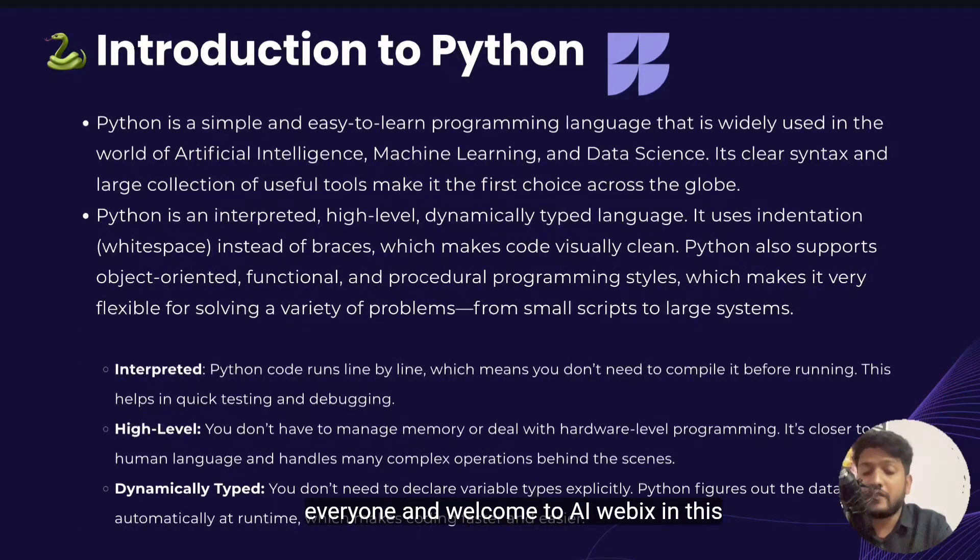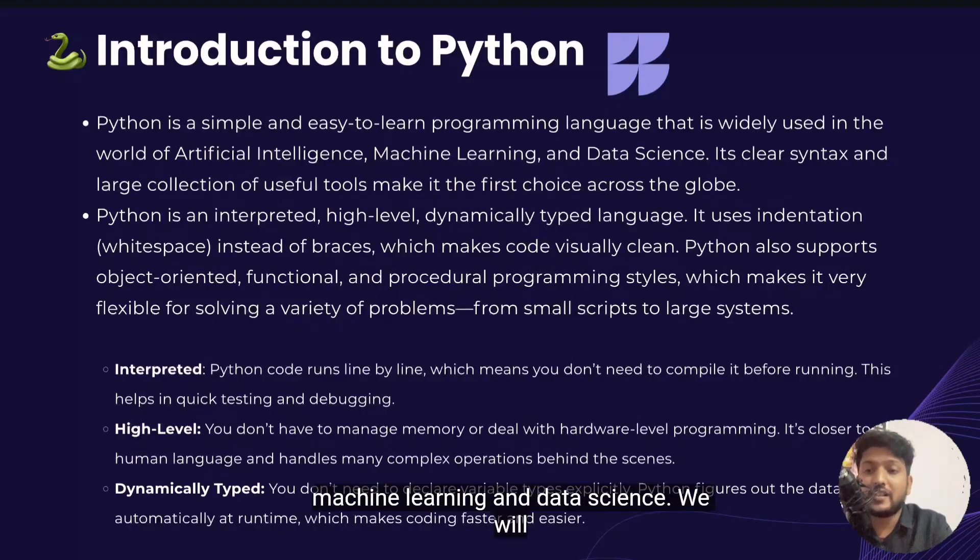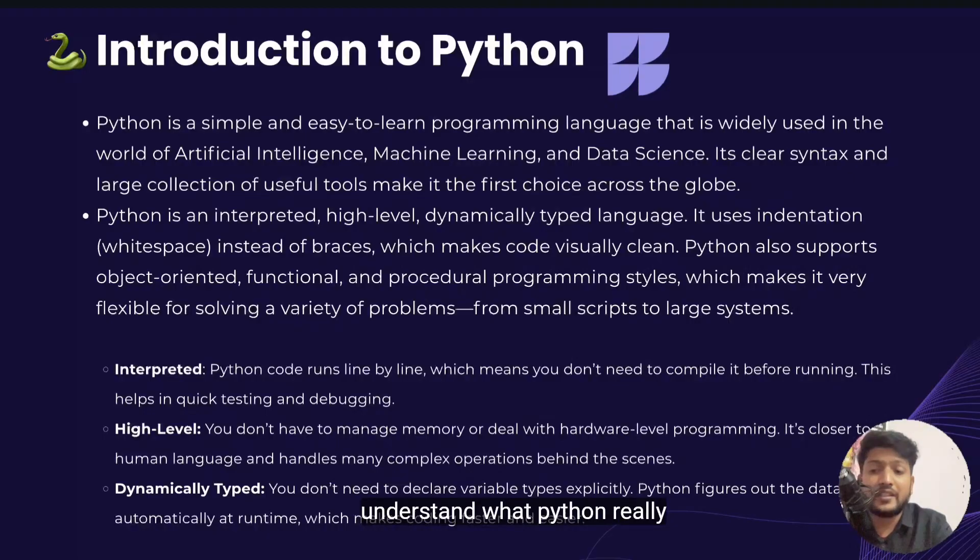Hello everyone and welcome to AIWebix. In this video we are starting our Python journey — the most popular language for AI, machine learning and data science. We will understand what Python really is, why it's so beginner friendly, how it works behind the scenes, and why tech giants use it to power real world apps.